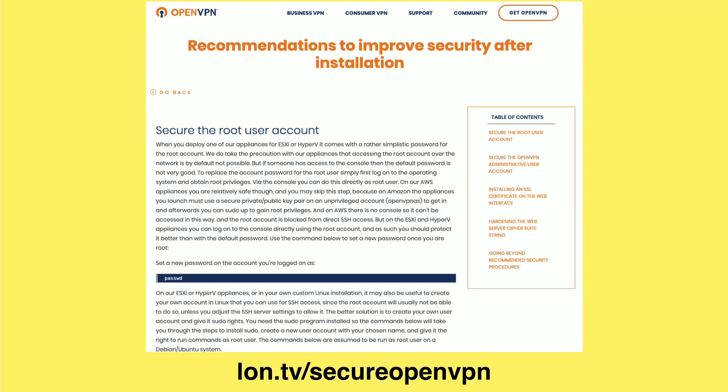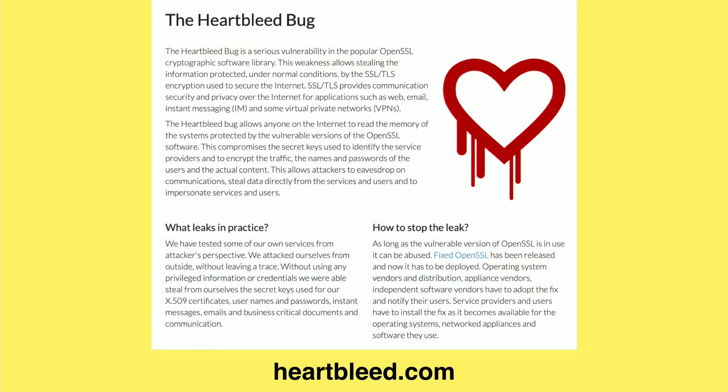One of the things you might want to look at is this link on screen here, which offers some additional recommendations for improving security after installation. A big one is securing the root user account on your Raspberry Pi — that was something we didn't do in my video. This article is geared towards people running one of these in a virtual machine, but you can make the connection to doing the same things on your Raspberry Pi. These will make things more secure, especially if there is a vulnerability discovered. If you have a more secure root user account, you may not have as big of a problem as you otherwise would with an insecure one.